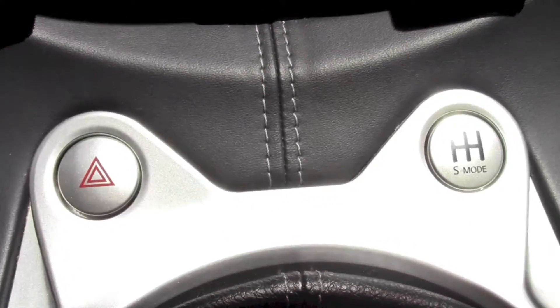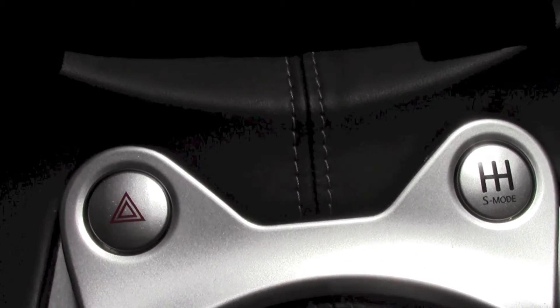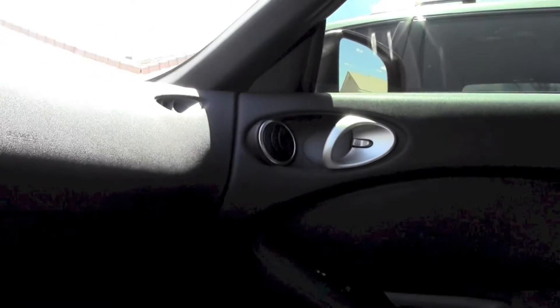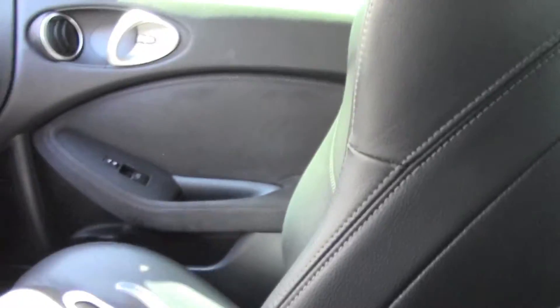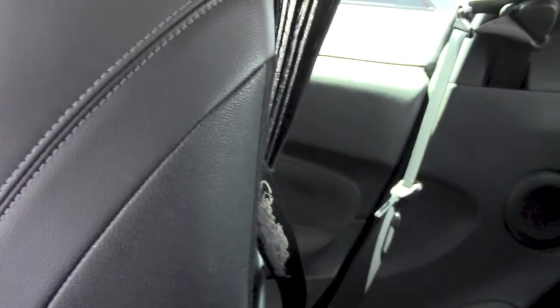You've also got heated seats — I love them on cold mornings. It's leather and suede all around. I keep the car pretty clean, as you can see. Let me show you the power seats moving forward and back.